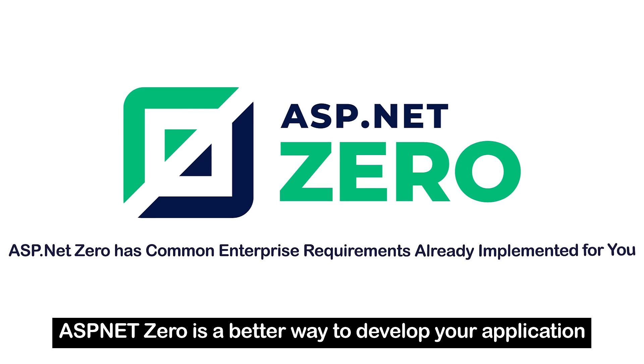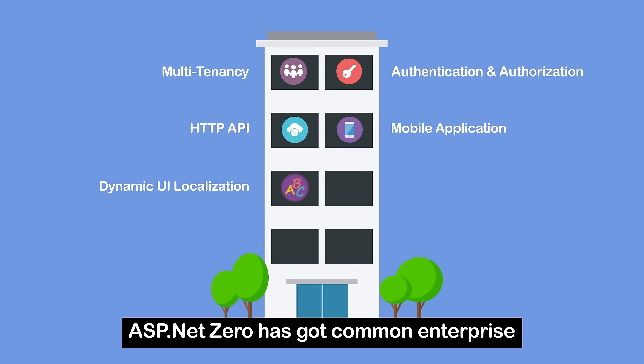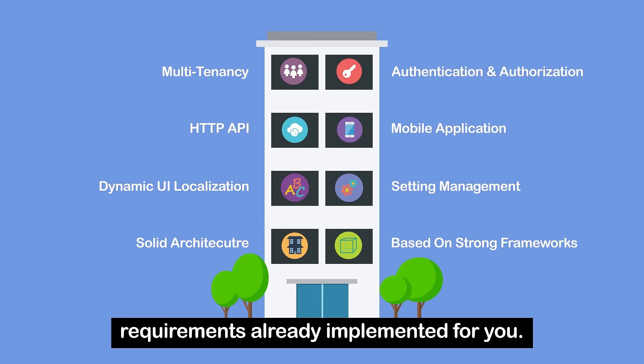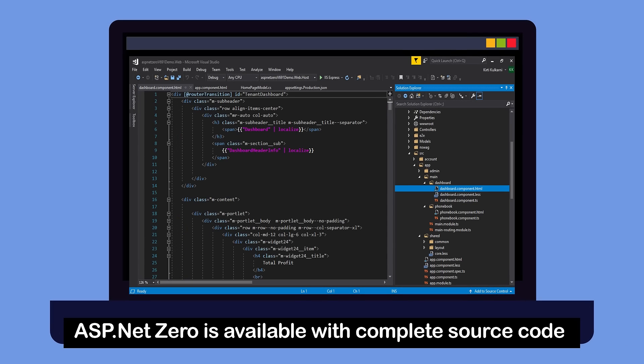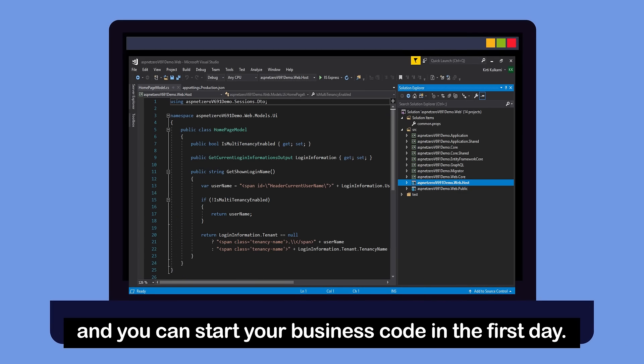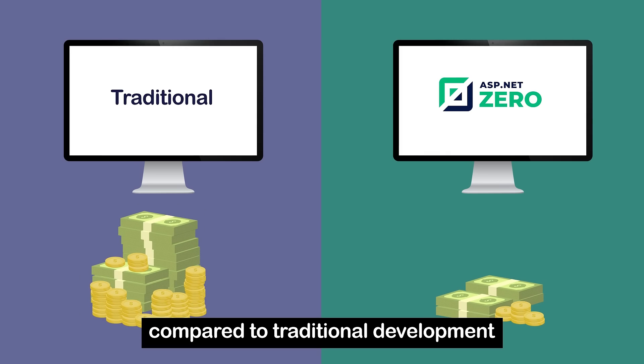ASPNetZero is a better way to develop your application. ASPNetZero has got common enterprise requirements already implemented for you. It's available with complete source code, and you can start your business code in the first day. It's fast to get started with, and costs much less compared to traditional development.